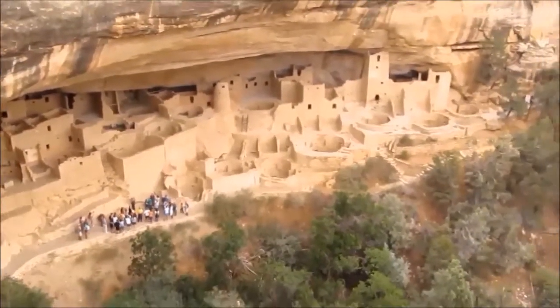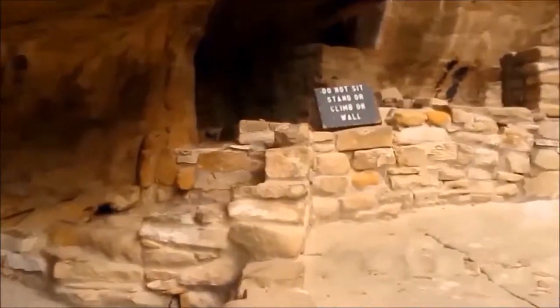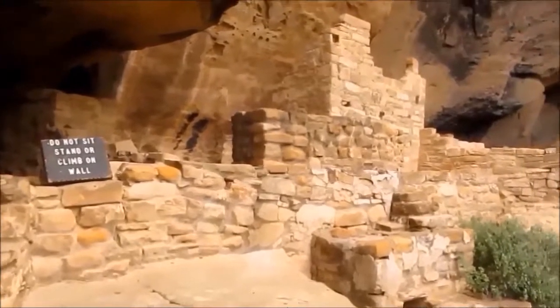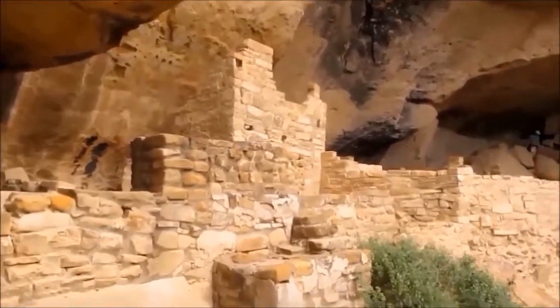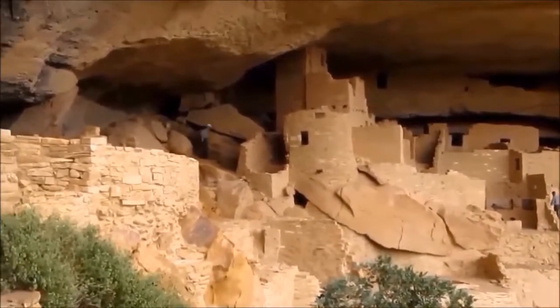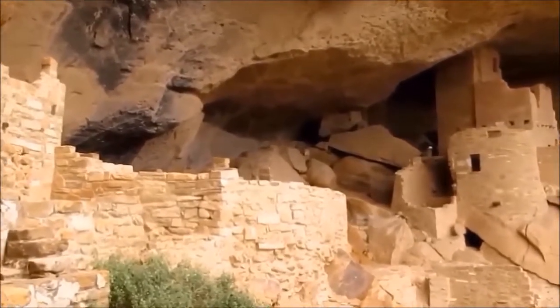In 1906, Cliff Palace was protected as part of the new Mesa Verde National Park. Jesse Walter Fewkes of the Smithsonian Institution excavated the site and repaired the crumbling walls. He found the site almost completely rifled of its contents.